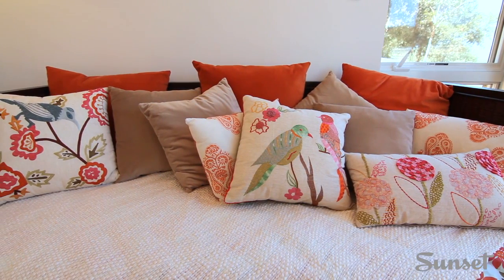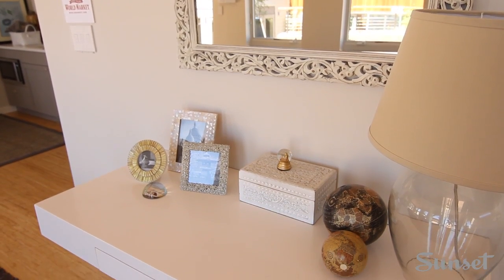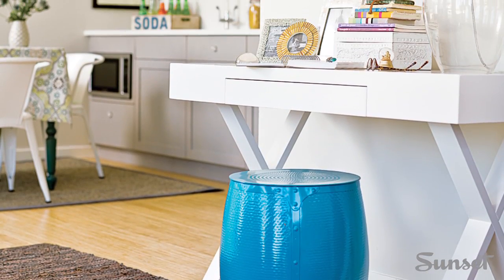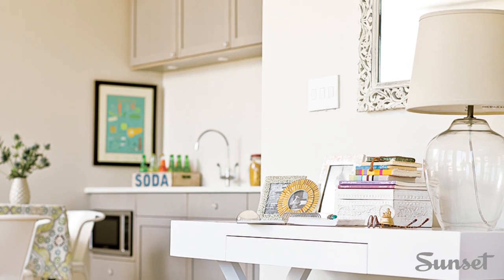We ended up getting all the furnishings for the pod from Cost Plus World Market, and it worked out really nicely because when you think of a young European woman living in the United States, it seemed like a really great fit. Everything sort of coordinated — the kitchen stuff, the tablecloths, the rugs — everything goes really nicely together.